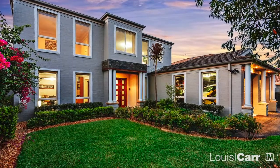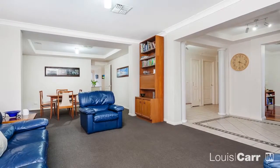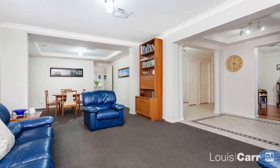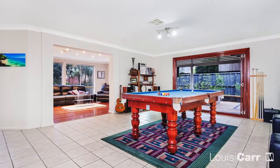Hi, I'm Andrew Patman from Louis Car Real Estate and I'd like you to take a tour with me of this beautiful residence. Architecturally designed, you will immediately note the layout has been made to cater for modern living. Entering the property for the first time, you will appreciate the welcoming feel that radiates through all the living spaces.